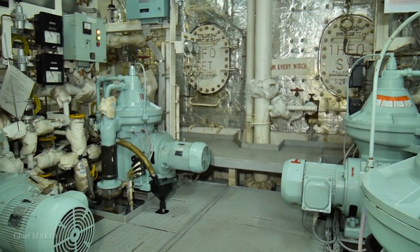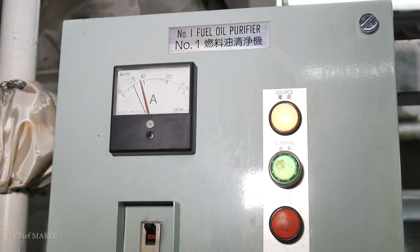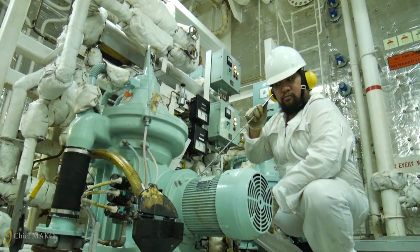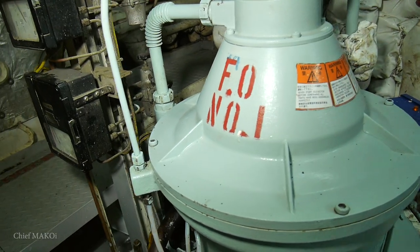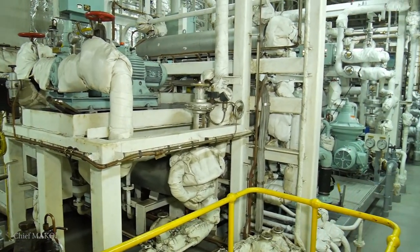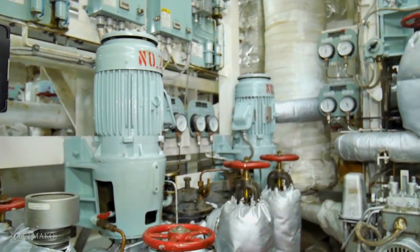These are the purifiers. They are used to remove impurities such as water and heavy solid particles from fuel oil and lubricating oil by means of centrifugal force. Right next to them is the fuel circulating and supply system, which is composed of pumps, heaters, and filters.